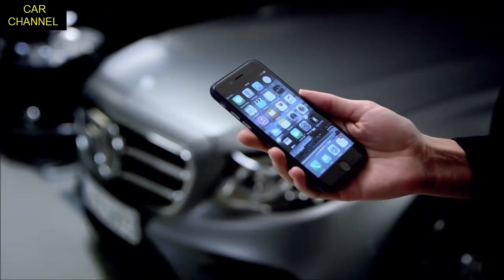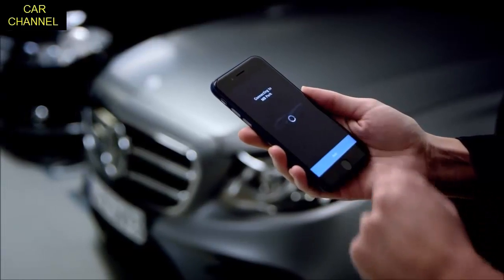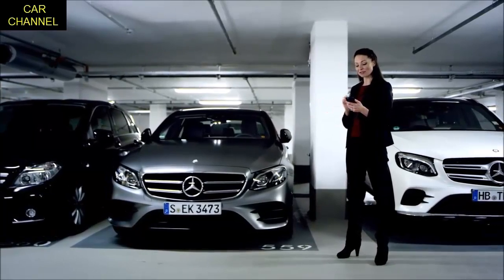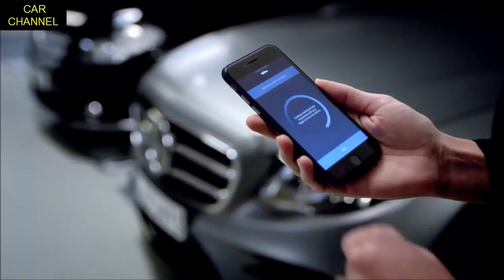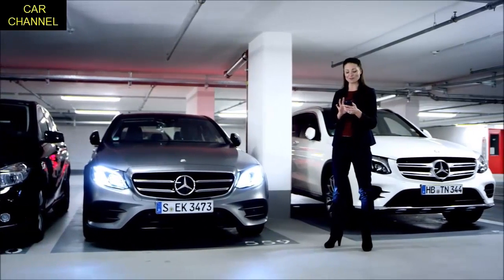This is child's play — simply take out your smartphone, open the app, and you can maneuver your e-class out of the parking space. Activate the function via your smartphone, set the vehicle in motion, and carry out the parking scenario by performing a continuous movement gesture.